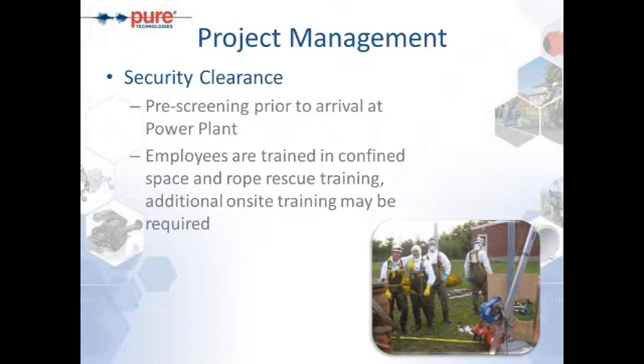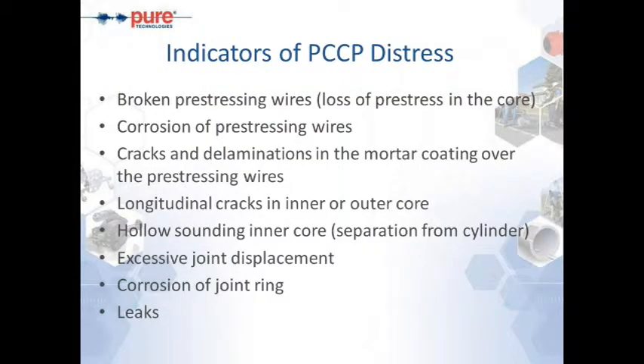A big issue with regard to most power plants is security clearance. We understand that pre-screening is very important prior to arrival at a power plant. We do thorough background checks on all employees prior to setting up the job. All employees are certified in confined-space entry and trained with rope rescue training to ensure we can perform self-rescues in emergencies. We understand that additional on-site training may be required, and we are quite aware we may need to go through a power plant's individual training program.